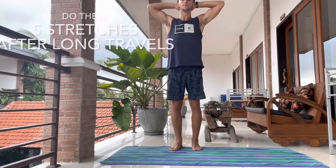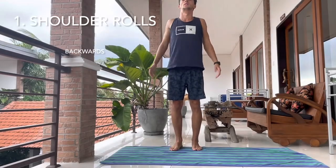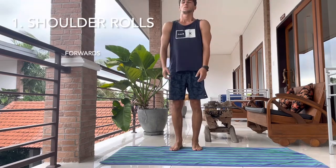Do these five stretches before and after long travels. First, shoulder rolls — these ones are backwards. Don't forget to do forwards as well.